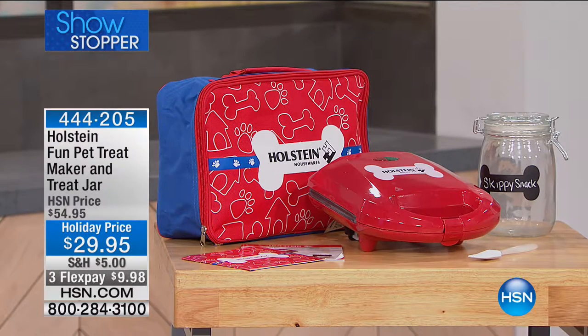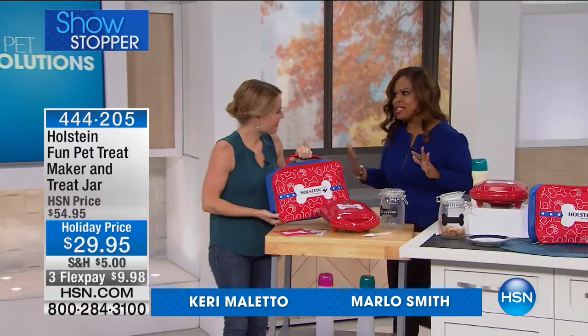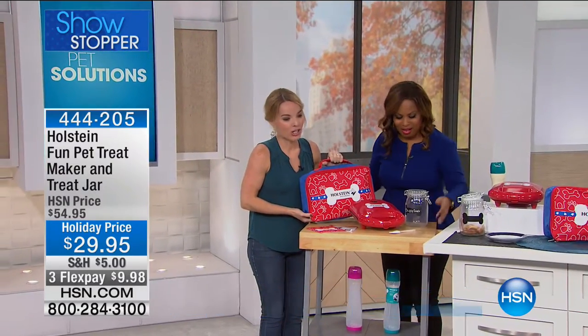My name is Marlo Smith and I'm your host, joined by Keri Malero, one of our kitchen experts. I'd love for you to see everything that comes with it — it's so adorable and so cute.